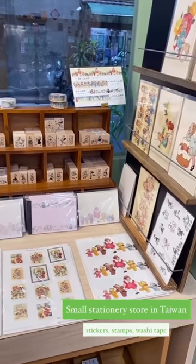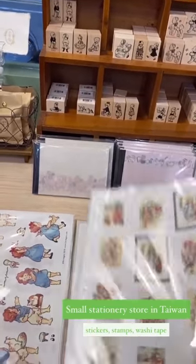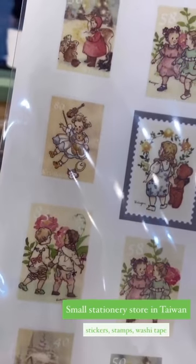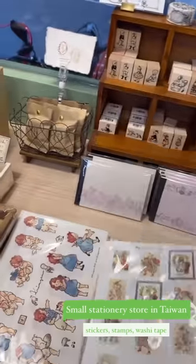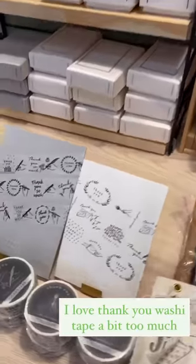So this is a small stationery store near my house in Taiwan. This is a stamp sticker that is so cute — look at them holding hands. These are all stamps and some washi tape.